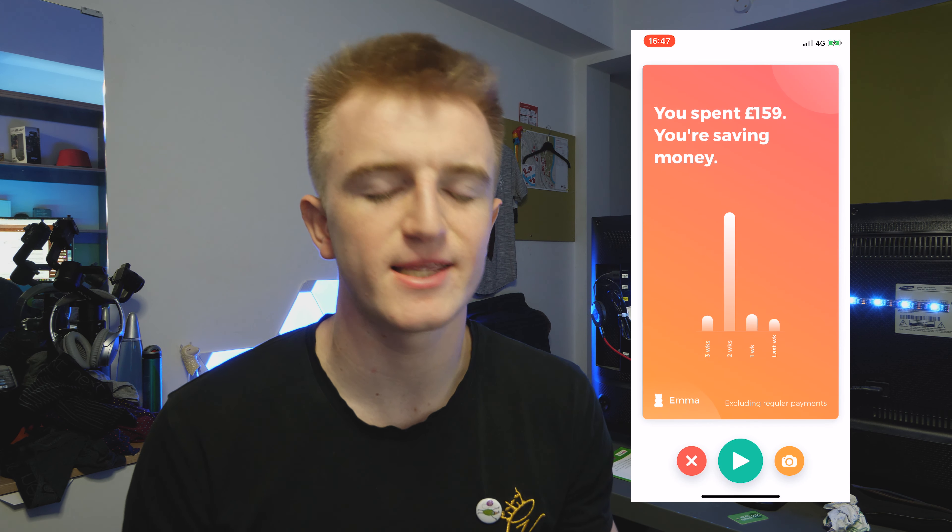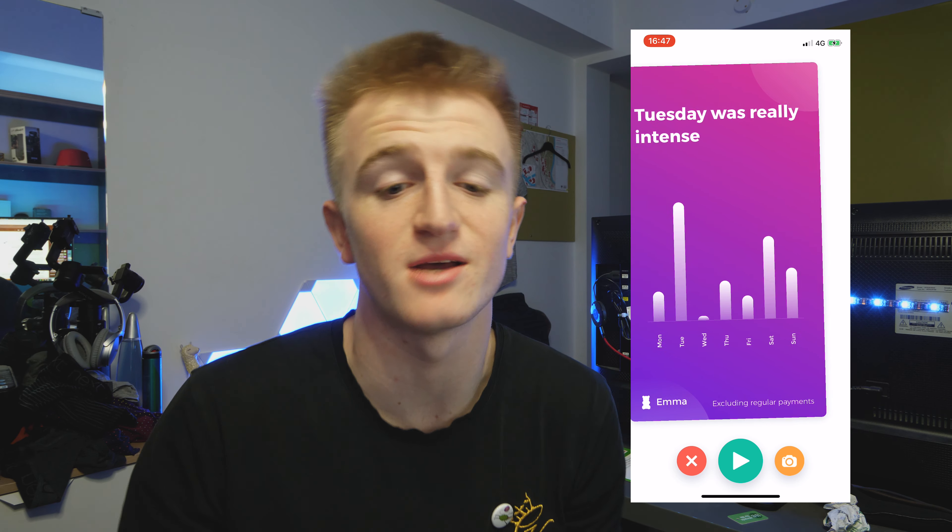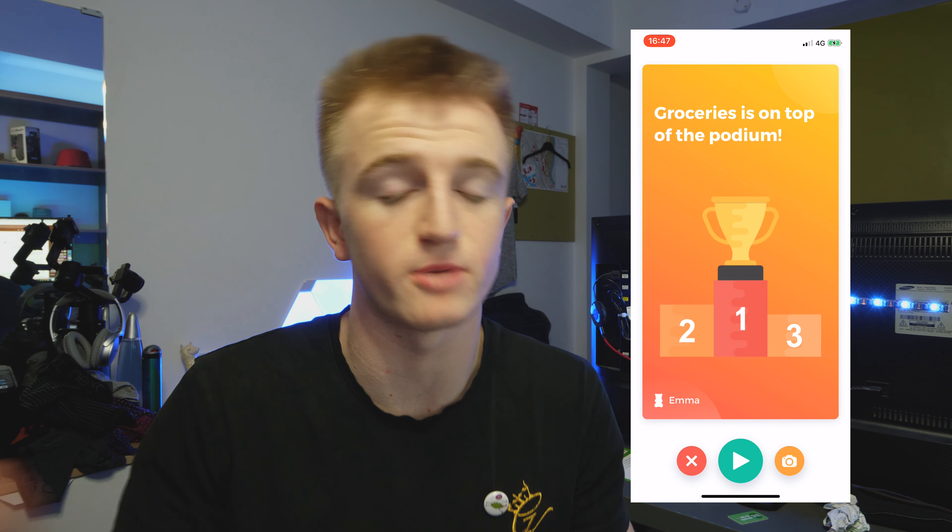Another feature shows you exactly how much you've spent this week, and breaks it down by category — shopping, nights out, cinema, clubbing, food. There's also a spending and income section for the month. So if you got £5,000 in but spent £6,000 or £7,000, you can see you've spent more than you earned and then click through to see exactly where all your money went.